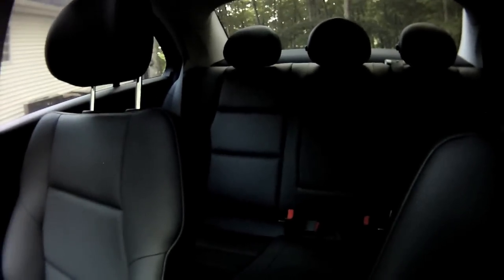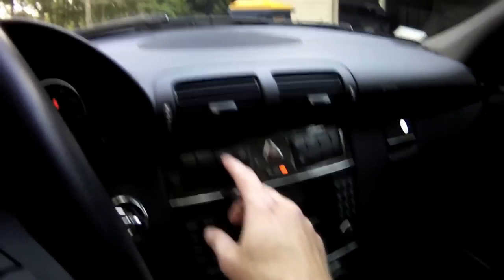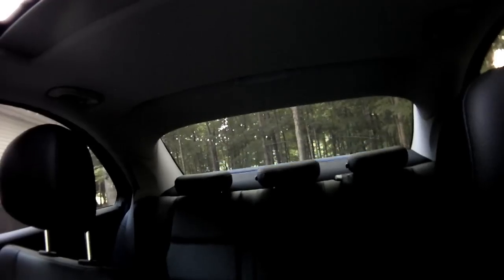If you've got company in the back, you can hit this button and the headrests go down so you can see out. When you drop somebody off and they forget to put them down, you can hit this button and they all fall down. Another nice feature — I'm not sure what use it is — but this button here raises a rear sunscreen. It raises like a scissor jack, and it folds back down.